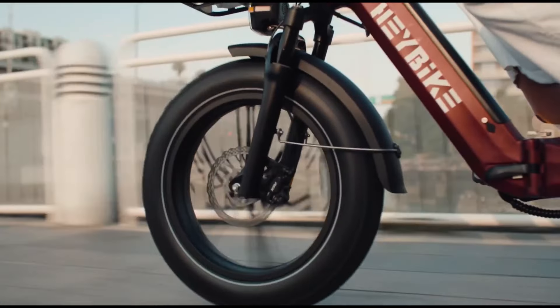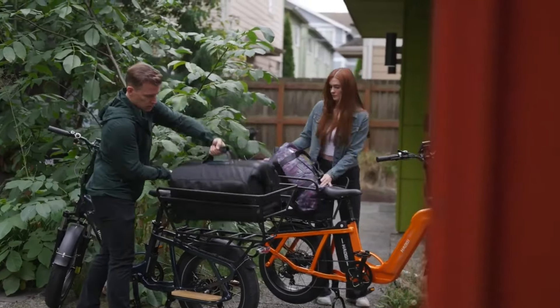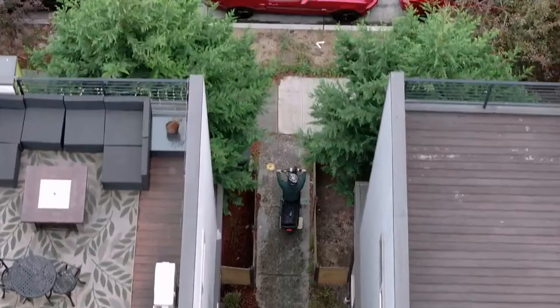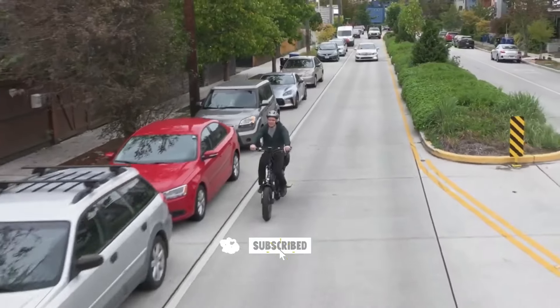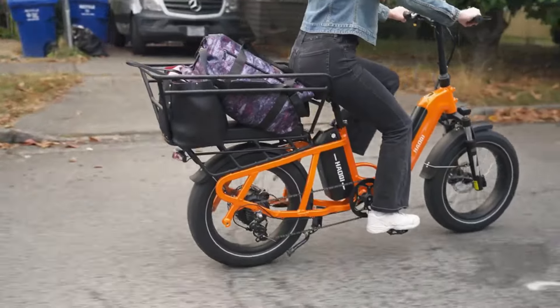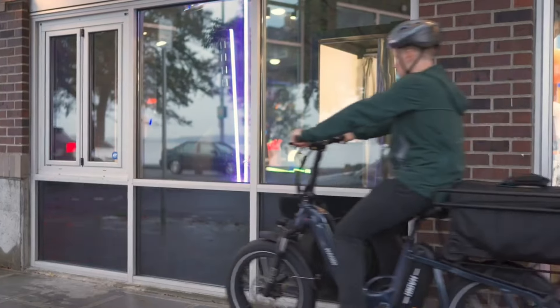Looking for a budget-friendly cargo e-bike that can handle your daily needs and more? We've rounded up the top 5 budget-friendly cargo e-bikes that offer impressive power, extended range, and ample carrying capacity. Whether you need an e-bike for commuting, hauling groceries, or family trips, these models deliver reliable performance without breaking the bank.